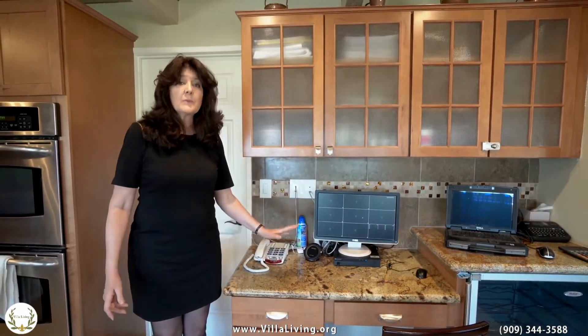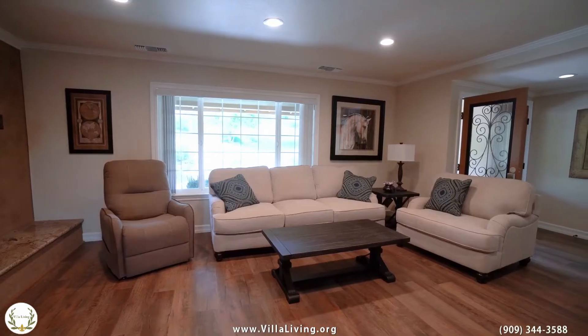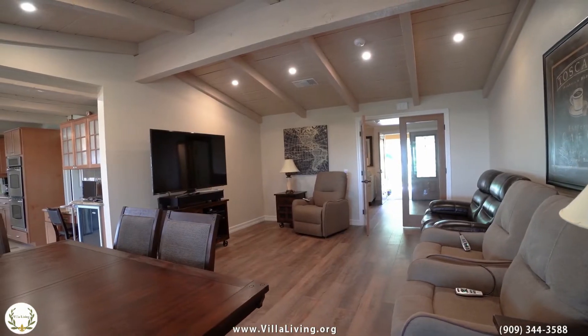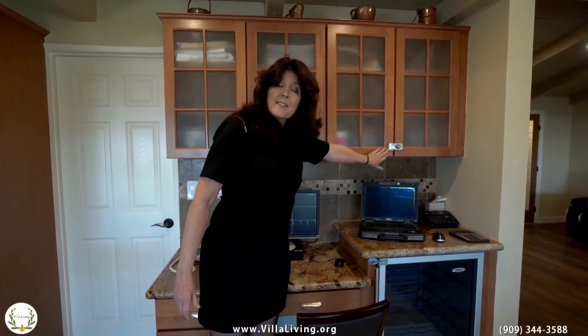We're going to be monitoring our residents like they were our family. They're going to be monitored in the hallways and in the public areas, so in case there were any falls or anything that is of concern, we can certainly take care of that. And here we have a wine refrigerator, and here we have a lockable cabinet for their medicines.